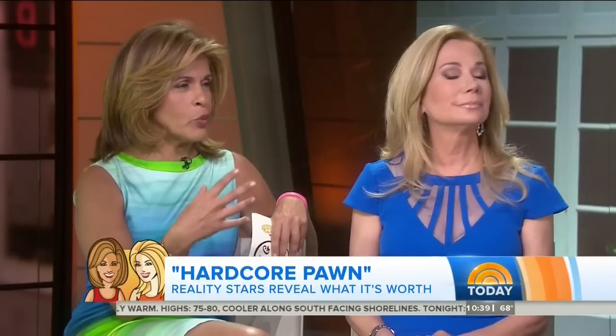They run Detroit's biggest pawn shop. We're going to do a little teaching today. A lot of people have stuff in their garages or attics and they don't know what it's worth. If you guys were going to give them a nutshell — how do you know if your stuff is valuable? What's one of the first things you should look for?